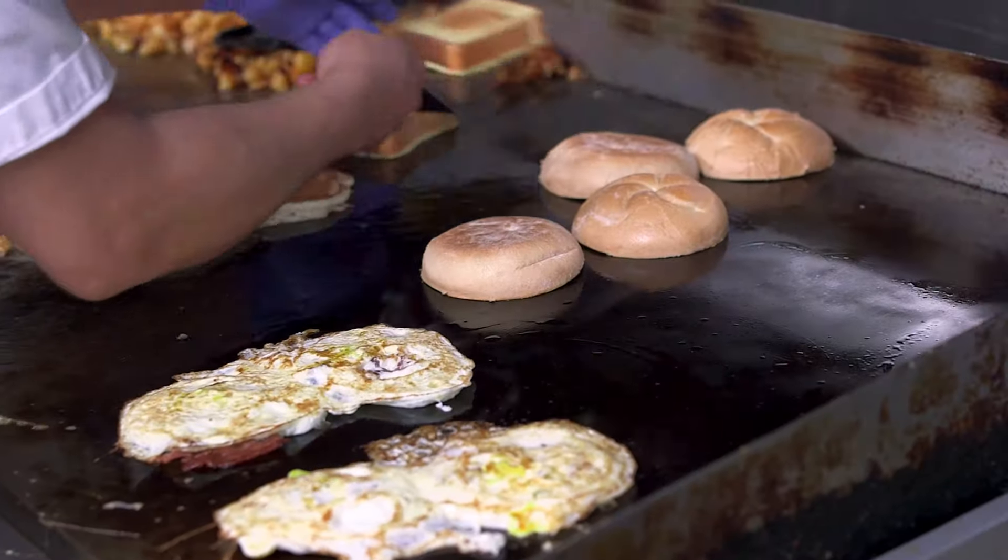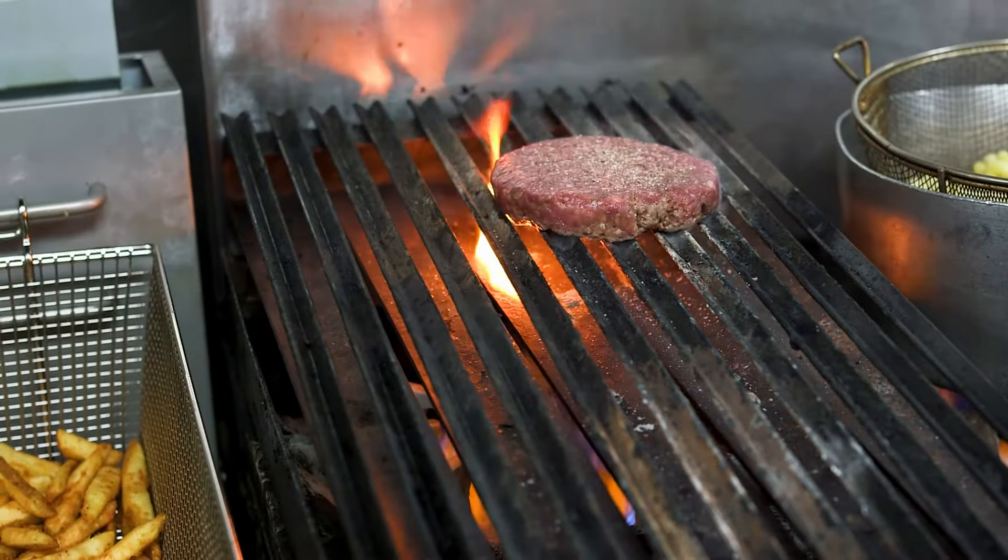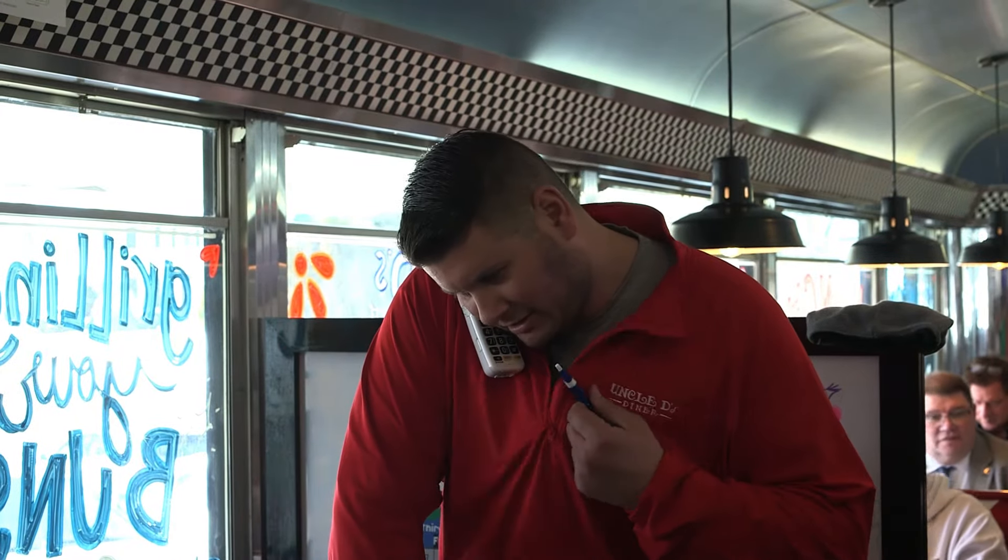Thank you for talking with us today, Uncle D. Sure thing. Are you the Uncle D of the diner? I'm Uncle D. Well then, tell us about the history of the restaurant. I've always been cooking for a long time. I knew I could do a lot of good recipes and I was in the back of a lot of restaurants. I knew I could make good food. And this so happened to be on a bread roof that I was servicing. The guy wanted to sell it. In fact, your son is very involved. What does your son do here? Taylor runs the show.